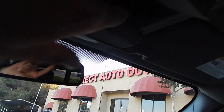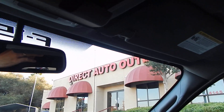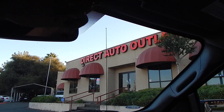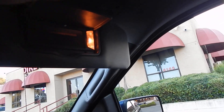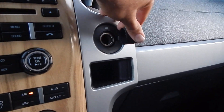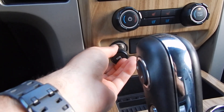You have additional storage compartments here with dual sunglass holders, map lighting, and vanities. The sun visors are all undamaged and stay up properly. You have all kinds of power outlets throughout this vehicle for all of your devices.